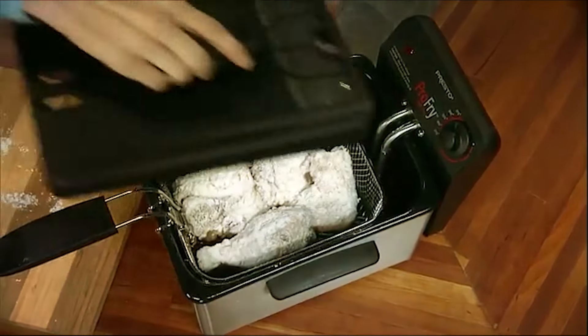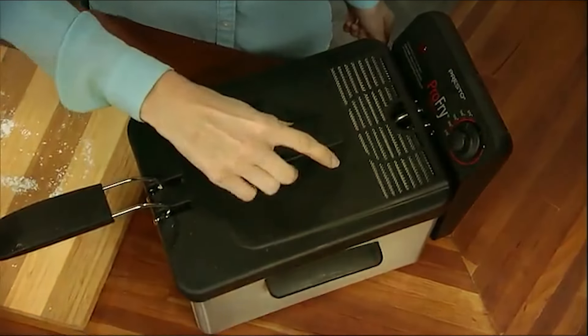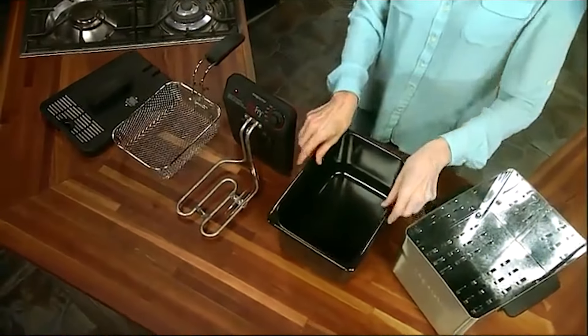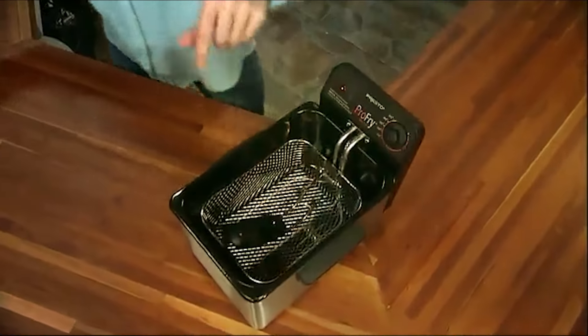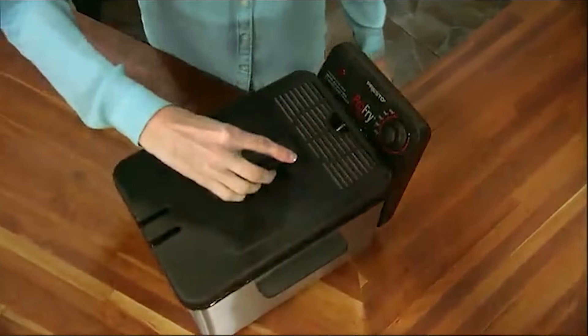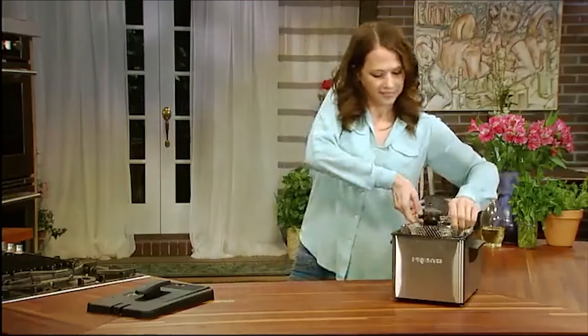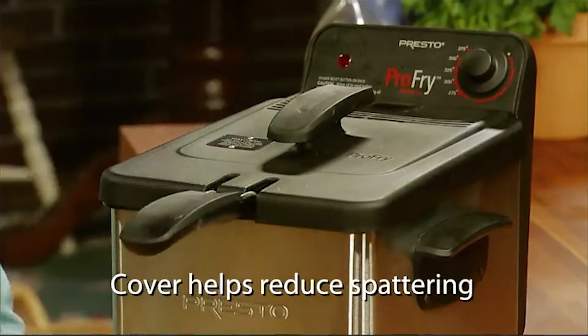The Presto 05461 is equipped with an 1,800W immersion element that heats up quickly and maintains consistent frying temperatures, ensuring crispy and delicious results every time. Its large 8-cup oil capacity is ideal for frying family-sized portions, making it perfect for gatherings and parties.